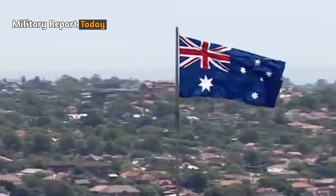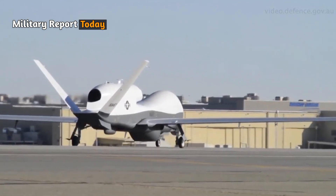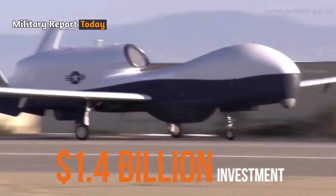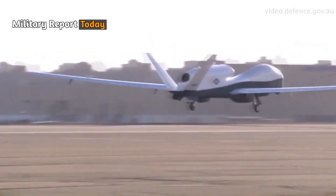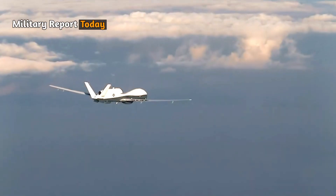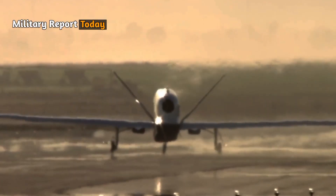Australia is a cooperative partner in the MQ4C Triton program. The Australian government agreed to acquire the MQ4C aircraft for $1.4 billion in June 2018. The Triton fleet, stationed at RAAF Base Tindal in the northern region, will be operated by the newly reformed No. 9 Squadron at RAAF Base Edinburgh, South Australia.